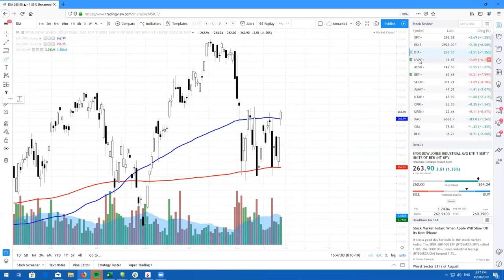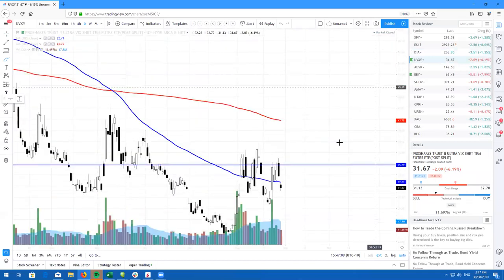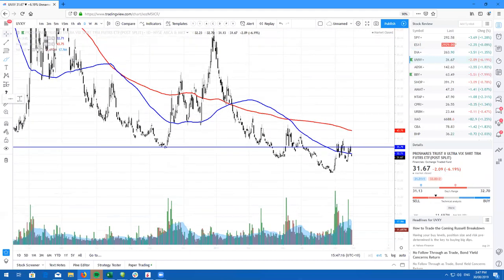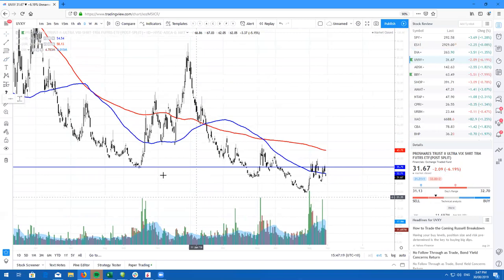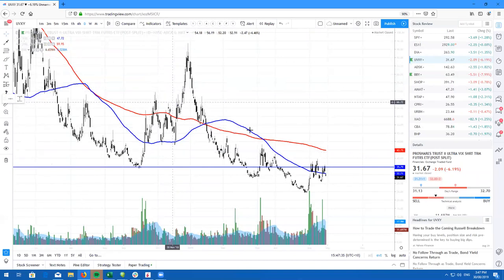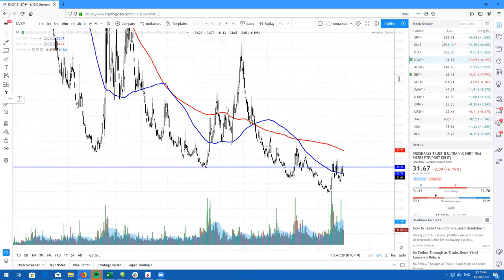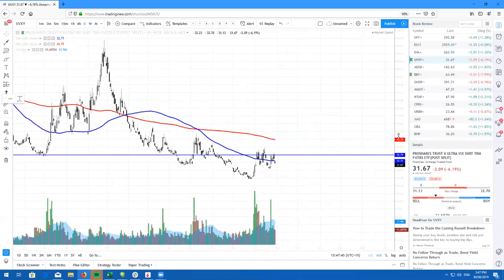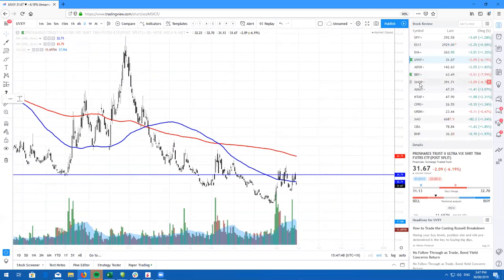Speaking of volatility, if you are looking for a hedge against the market — I know there's a lot of talk about recessions right now. Personally, I don't think it's going to happen just yet. However, UVXY is a very good tool. It is all about timing. This is not something you want to be holding long term. When the market goes down, which happened back in October, UVXY — which is a leveraged ETF — so just be very cautious with this. It does come down to timing. However, UVXY is a great tool to hedge against your whole portfolio if you don't want to buy put options on each particular position that you own. So keep that in mind.